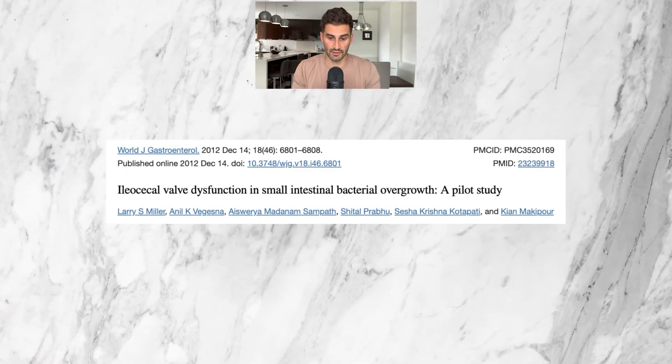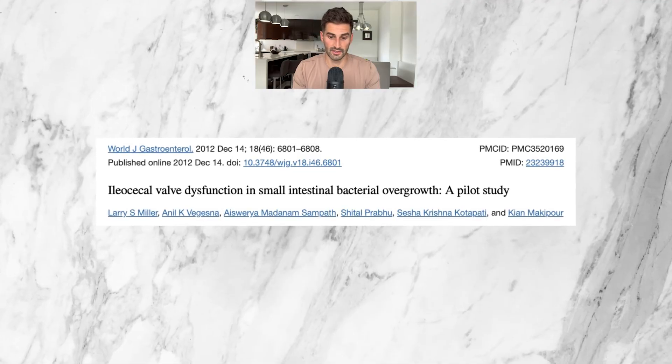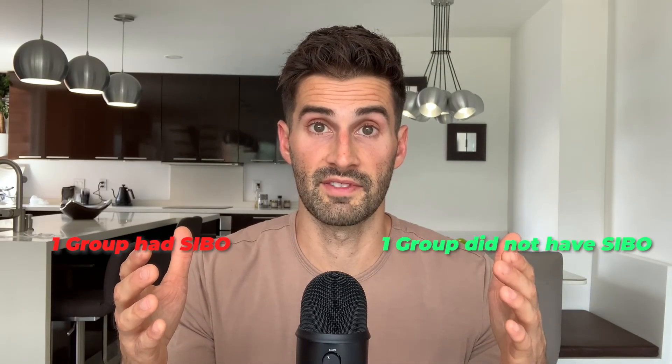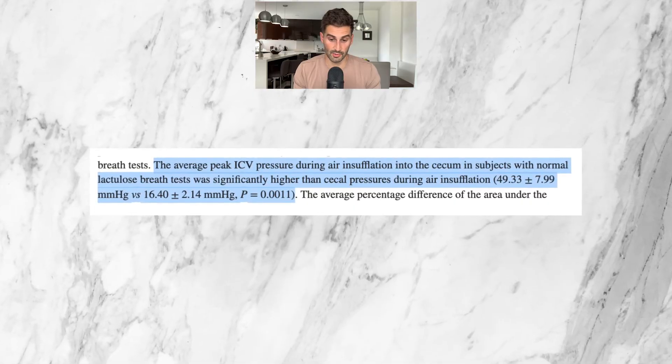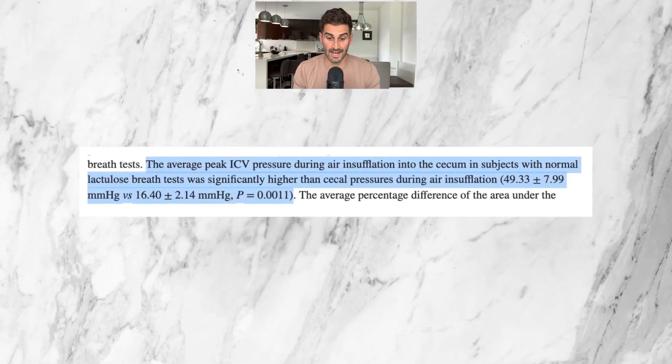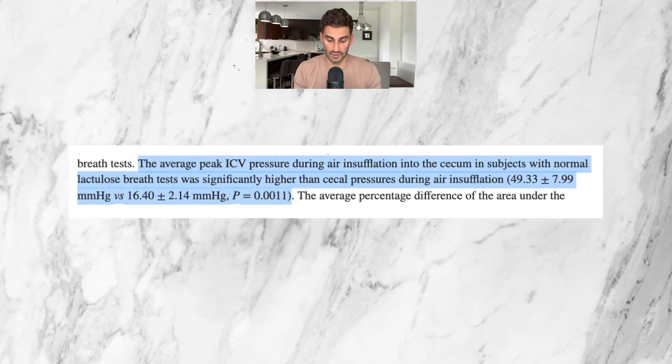This 2012 study from the World Journal of Gastroenterology explored whether a malfunctioning ileocecal valve was correlated with SIBO. They used two groups — one with SIBO and one without — and injected air near the ileocecal valve. The study found that the average peak ileocecal valve pressure during air insufflation in subjects with normal lactulose breath tests was significantly higher than pressure in subjects with SIBO. A higher pressure means the ileocecal valve is closed and a solid barrier is in place. So patients without SIBO had higher gas pressure, while patients with SIBO had lower gas pressure because the ileocecal valve was open.